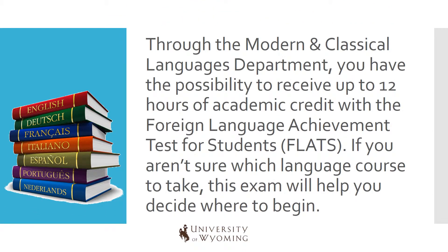Through the Modern and Classical Languages department, you have the possibility to receive up to 12 hours of academic credit with the Foreign Language Achievement Test for Students, FLATS. If you aren't sure which language course to take, this exam will help you to decide where to begin.